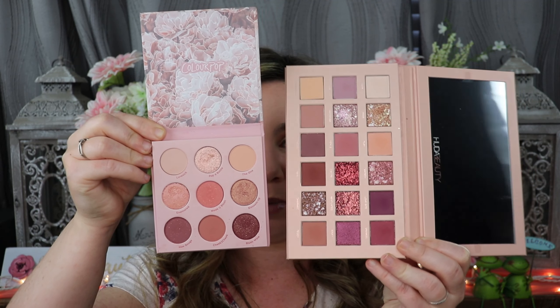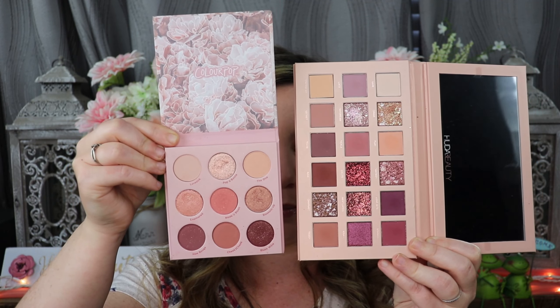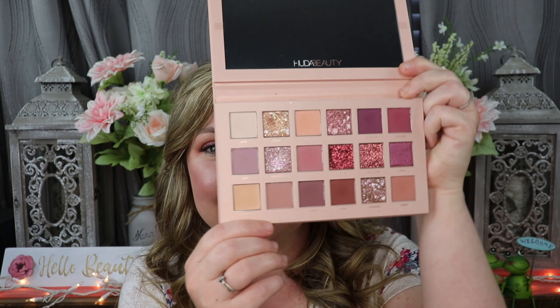I love the Colourpop palette way more than the Huda Beauty one. It's sad because I wanted that palette so bad — I remember being so excited when I got it — but I get more looks and more color payoff from my Colourpop nine-pan palette for $14 versus the Huda Beauty one where I paid much more. The color range is very similar, so if you're looking for a cheaper dupe, definitely go with the Colourpop Blush Crush. I'll leave links down below for all these palettes.